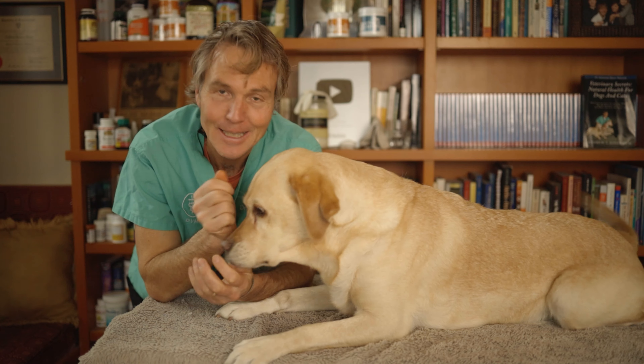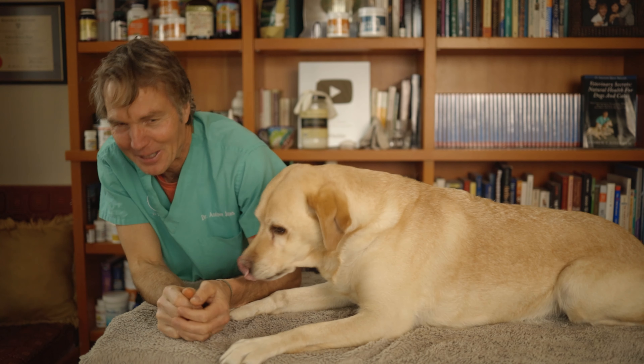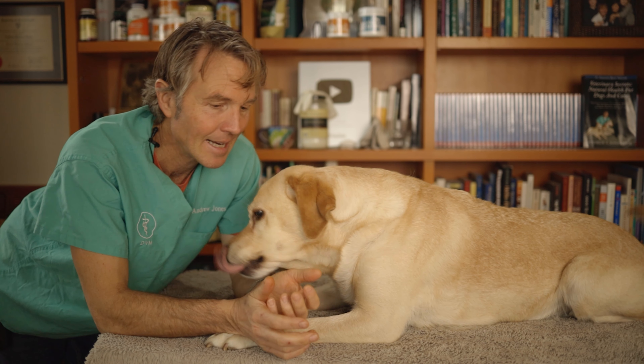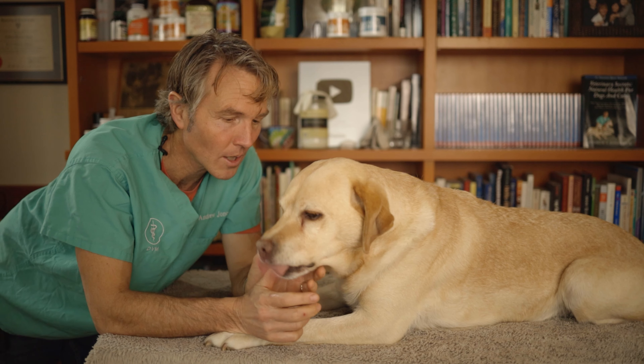Pippi has a condition called nasolacrimal obstruction — a fancy term for a blocked tear duct. In the corners of Pippi's right and left eyes she's got marked tear staining. The pigment from the tears contains iron and it stains fur a dark orangey-brown color. Pippi has white fur, hence you're seeing these unsightly dark lines.